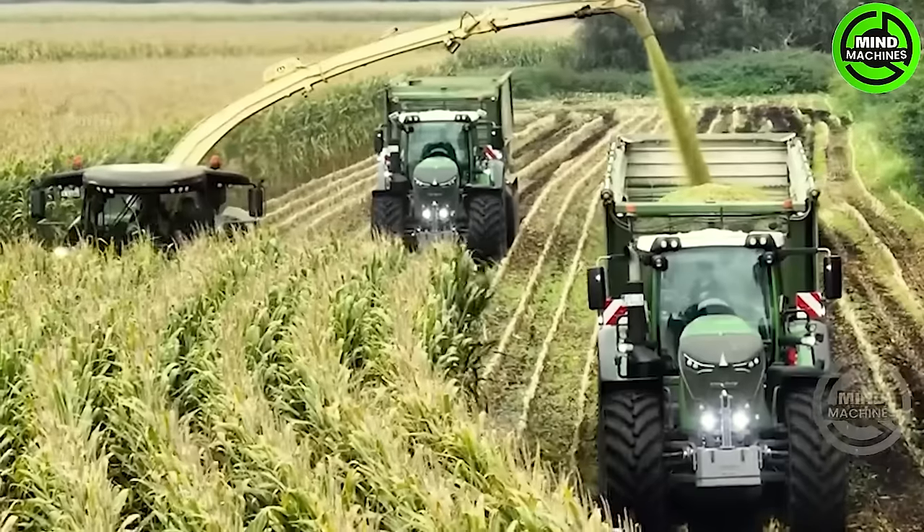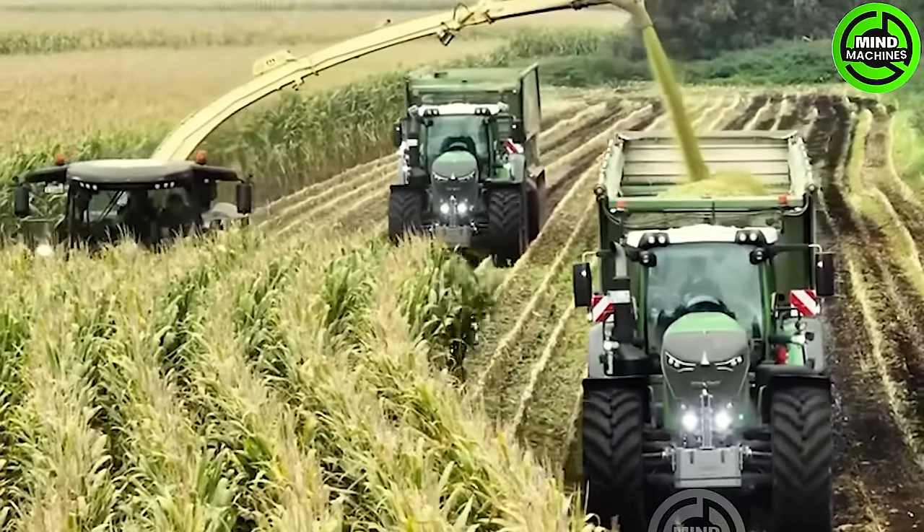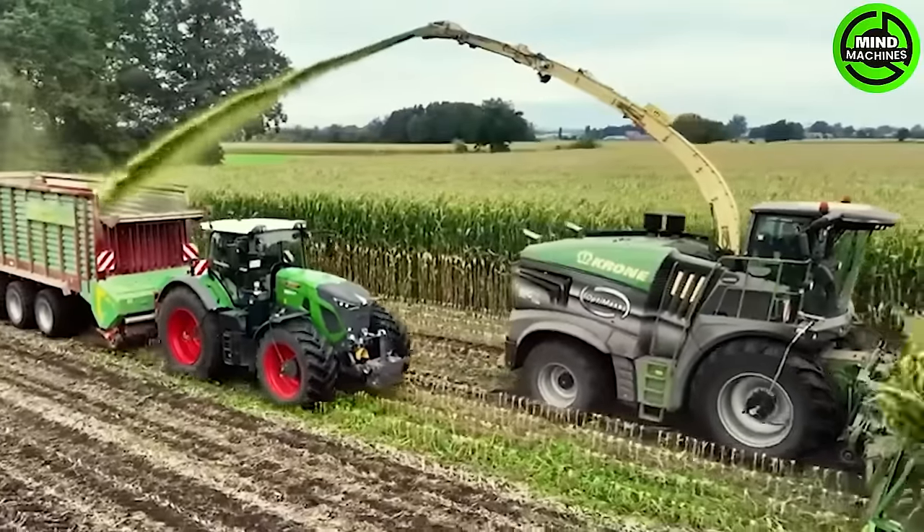The Krone Big X stands out as a high-performance forage harvester, celebrated for its robust engine and precise chopping system.